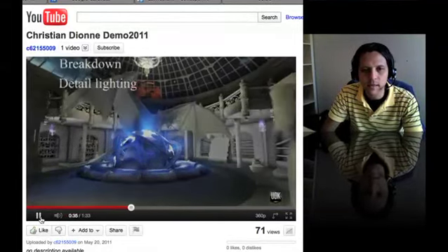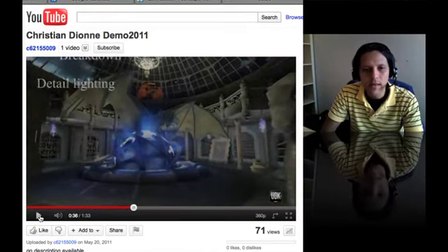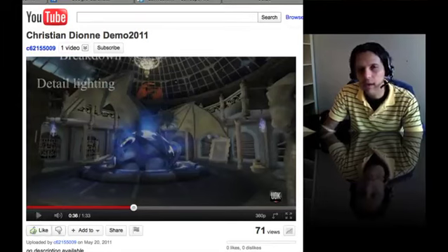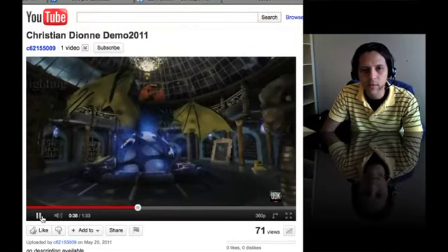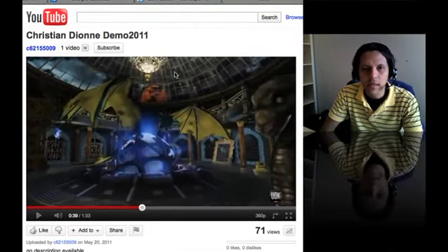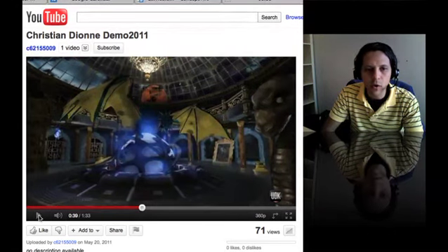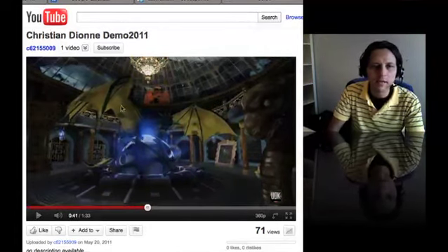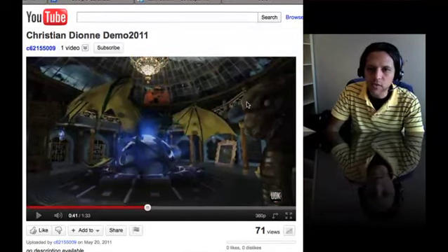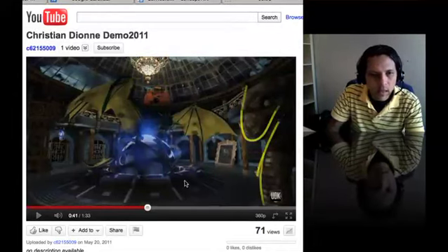Especially because demo reels will be seen by texturers and modelers, so they've got to see it really fast. Preparing the demo reel for those guys — the producer is not really going to look at the reel. He's more going to say okay, grab the CG supervisor or the lead animator, and he's going to see the reel. That's what happens. This is really nice — that chandelier up there, I think that's awesome. And you have a nice eye for composition — like the dragon on the foreground, I think that's pretty cool.